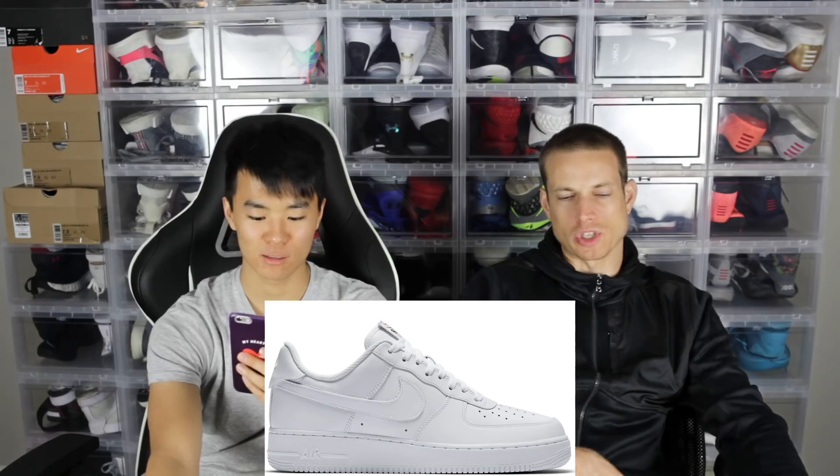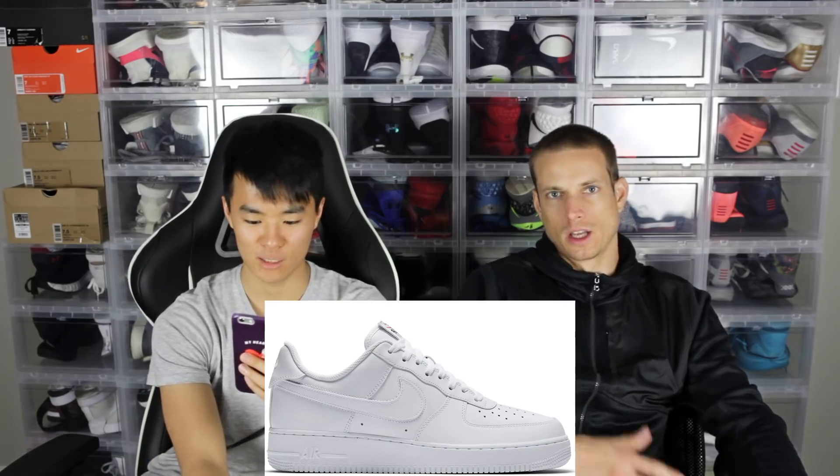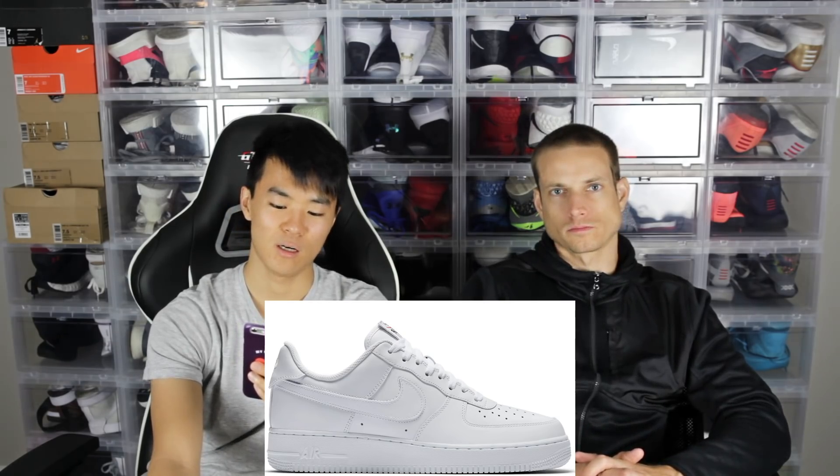Number nine is the Nike Air Force One Low. A lot of people wear that shoe — it kind of picked up steam again. Obviously it's a classic and it kind of comes in waves, and it's in another wave right now.